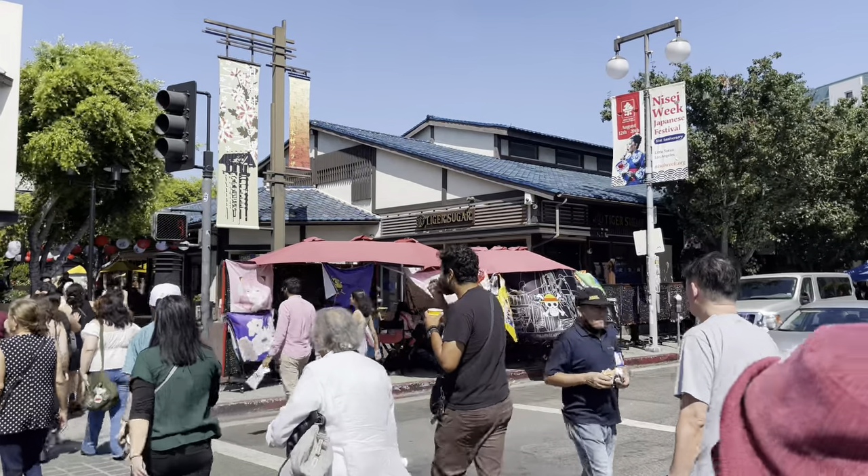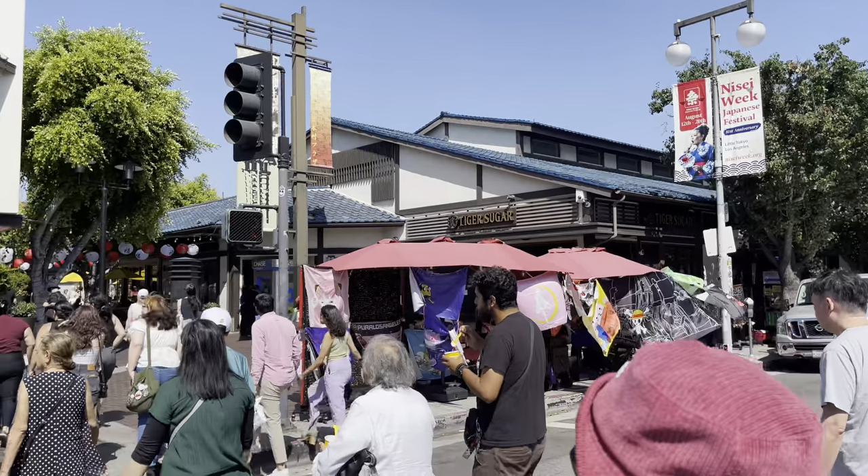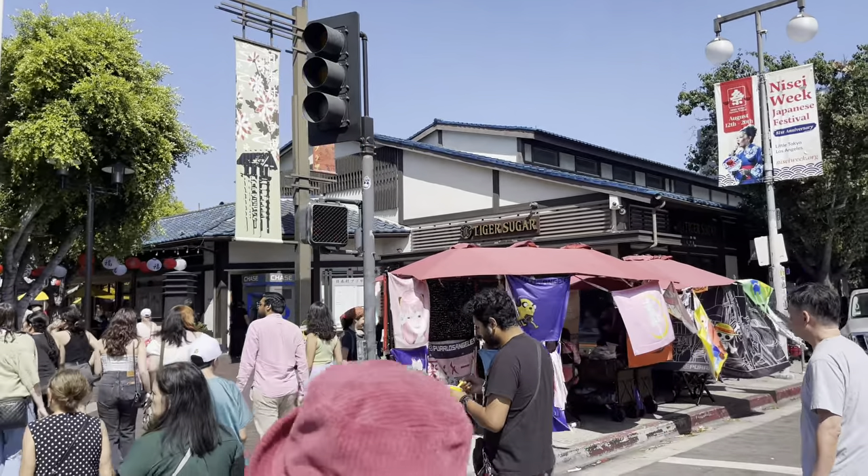Welcome to Little Tokyo in Los Angeles. Let's not waste any time — let's jump right in and grab some food.